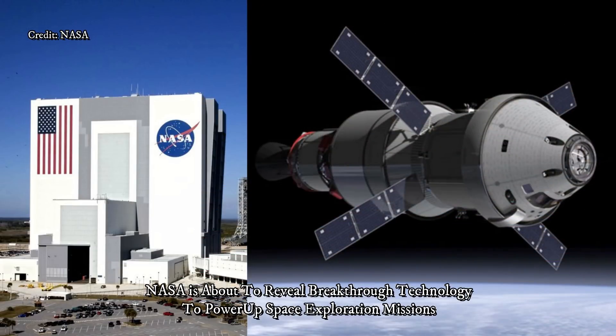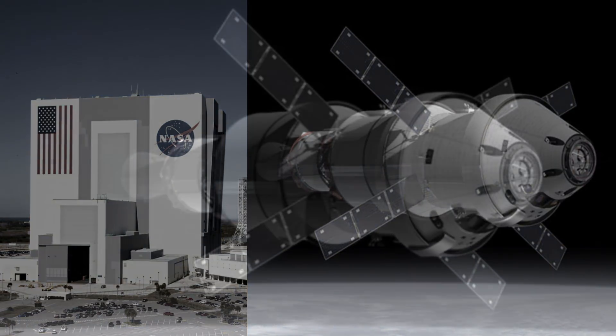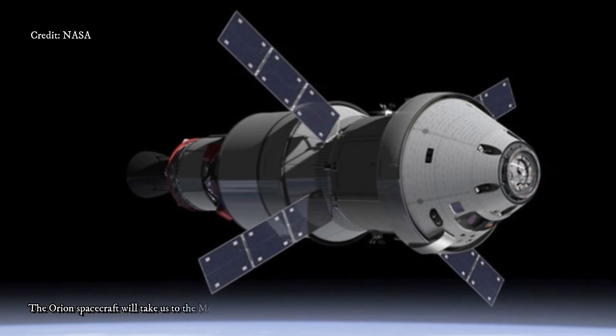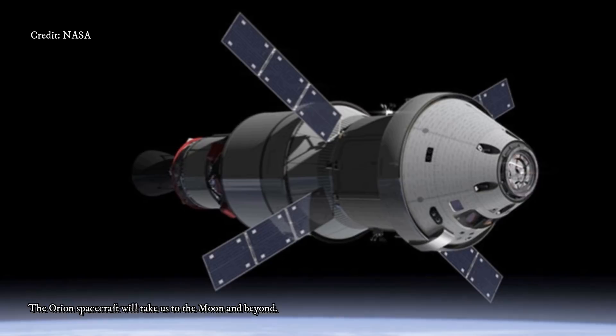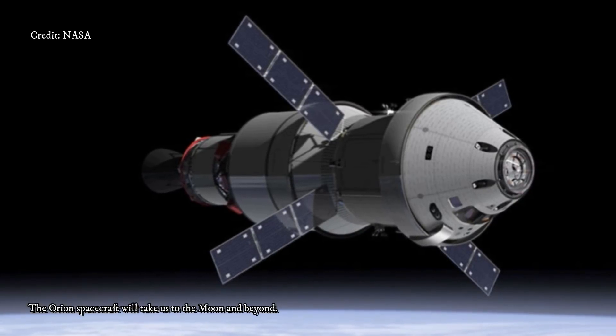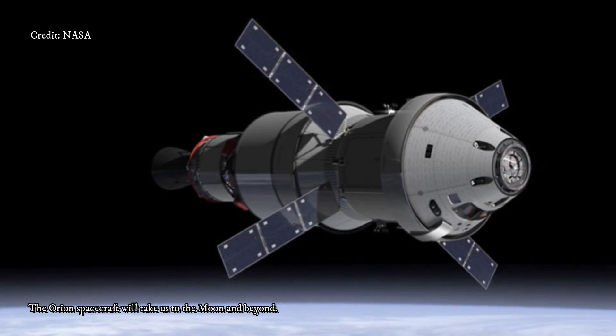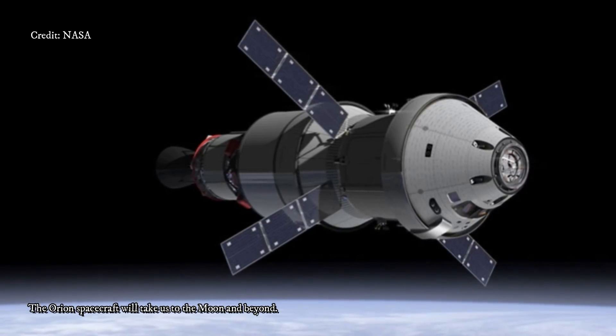NASA is about to reveal breakthrough technology to power up space exploration missions. Keeping the lights on will be even trickier on Mars than it is on Earth, which is why NASA has been working on developing new nuclear power sources for space. That initiative is called Kilopower, and on Thursday the agency is holding a press conference to discuss a recent experiment involving a new power source.